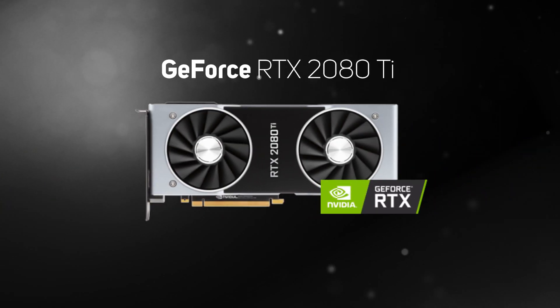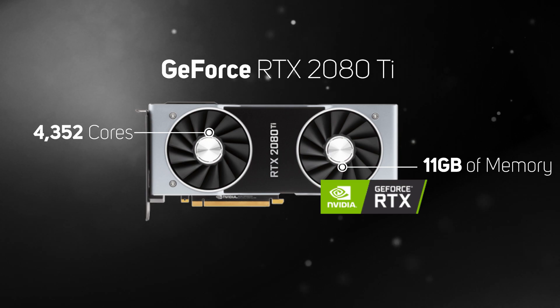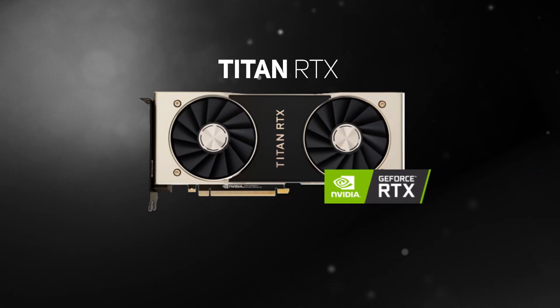Then it's the RTX 2080 Ti — this ultra-powerful high-end graphics card which packs in 4352 CUDA cores, 11GB of GDDR6 memory, and supports real-time ray tracing that makes games look truly stunning.